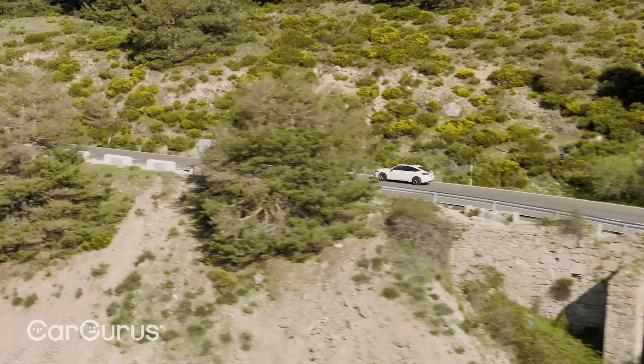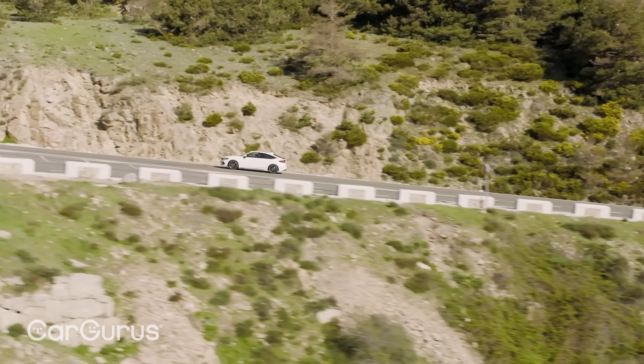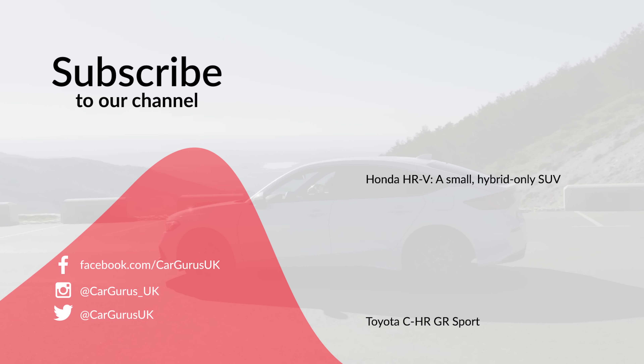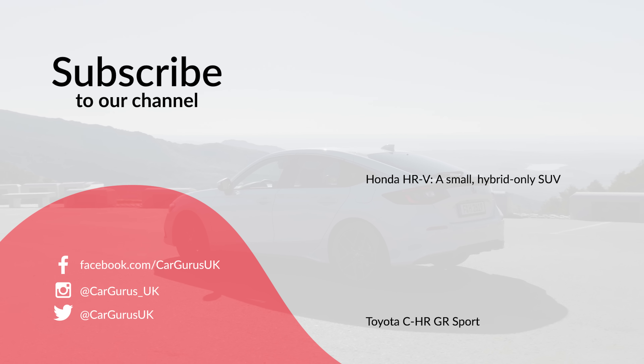We'd love to know what you think of the new Honda Civic, so do please tell us in the comments and don't forget to subscribe to the CarGurus UK YouTube channel. And for a great deal on your next car from a top-rated dealer, head over to cargurus.co.uk.